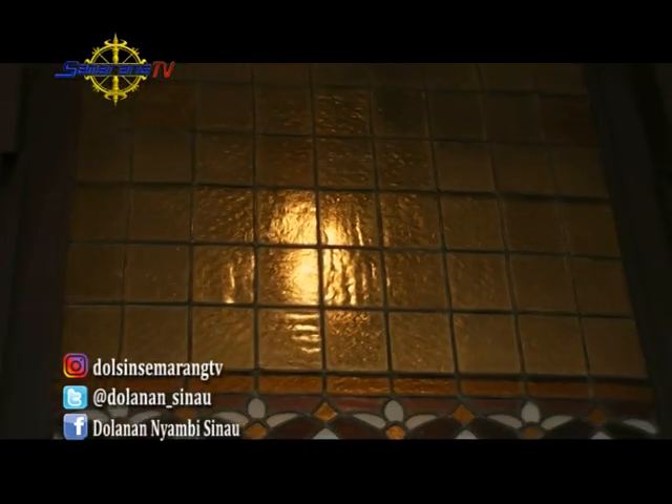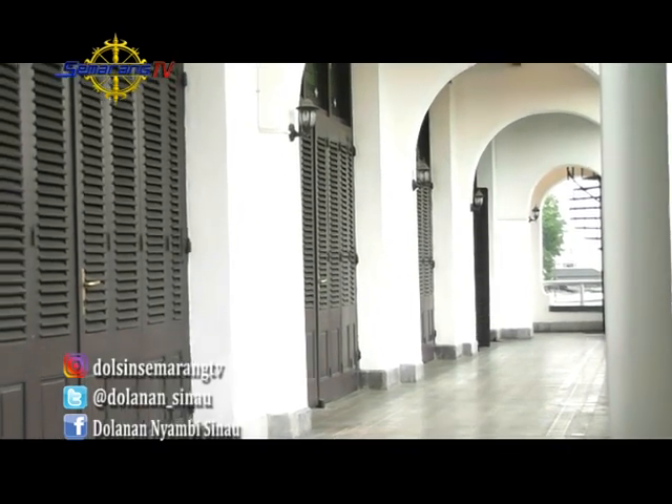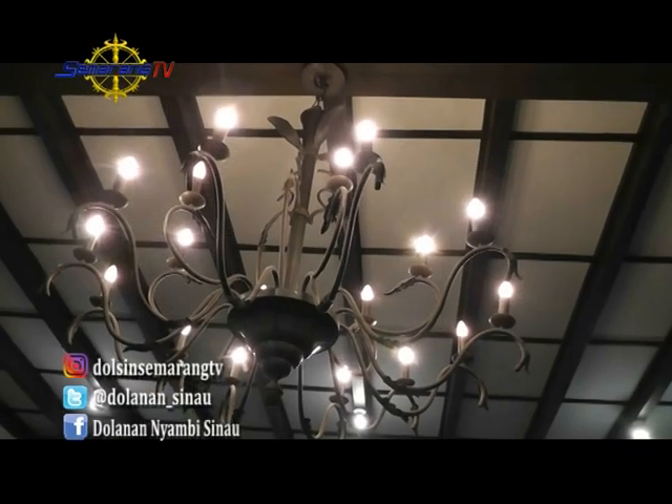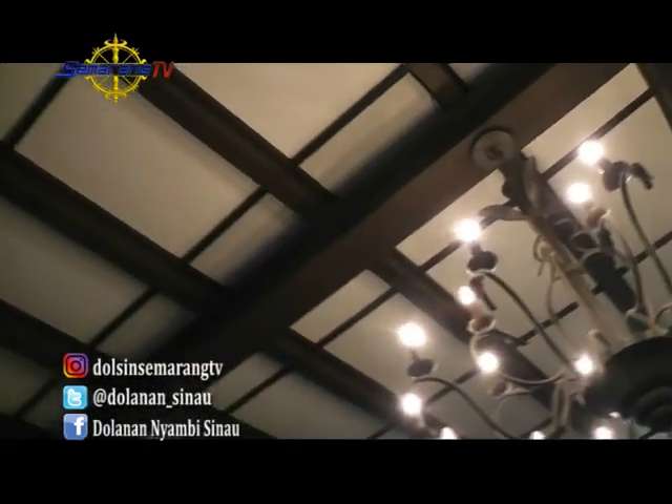Selain difungsikan sebagai gedung perkantoran bank milik pemerintah, gedung ini juga dibuka untuk umum. Bagi yang ingin sesi pemotretan pre-wedding juga bisa dilakukan di gedung ini, hanya dikenai charge mulai dari 300 ribu rupiah saja.